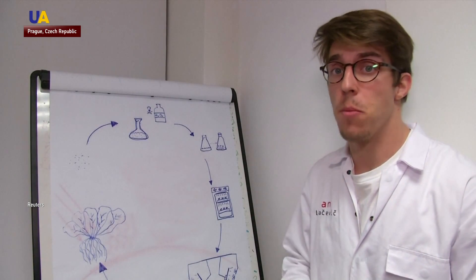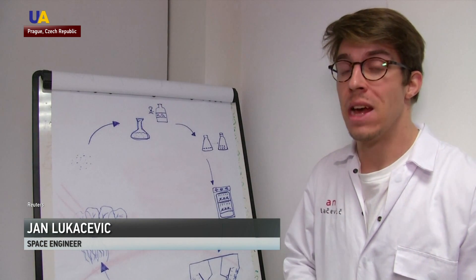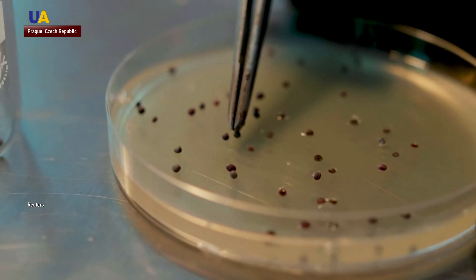During our Marzenod project, we are trying unconventional methods of growing plants called aeroponics to prepare plants for future missions on Mars.